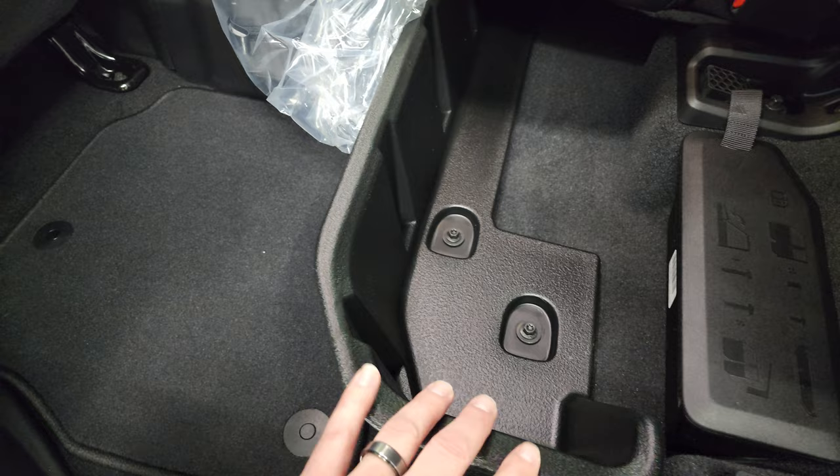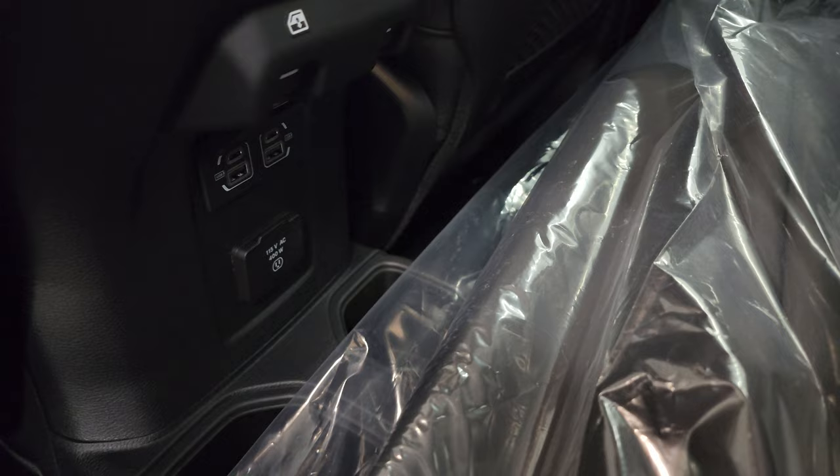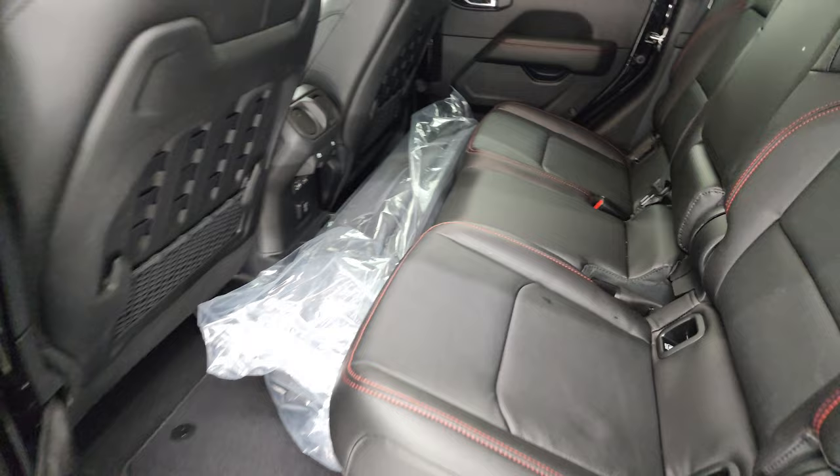There's also a contained storage area back here as well. There's a factory floor mat and a case for your front hard top pieces. Back here you get two USB ports, two USB-C ports, and a 115-volt, 400-watt plug-in.